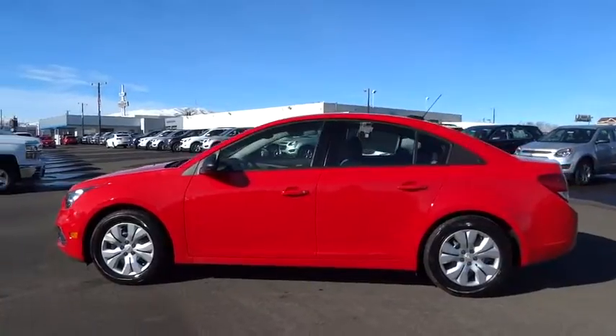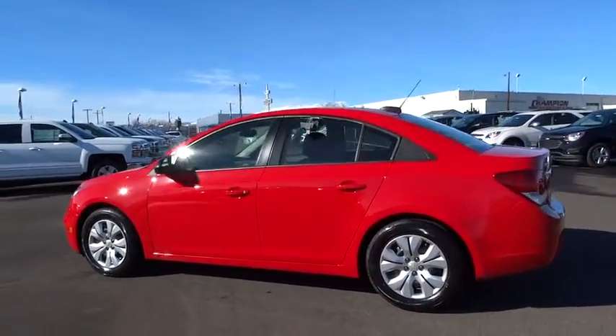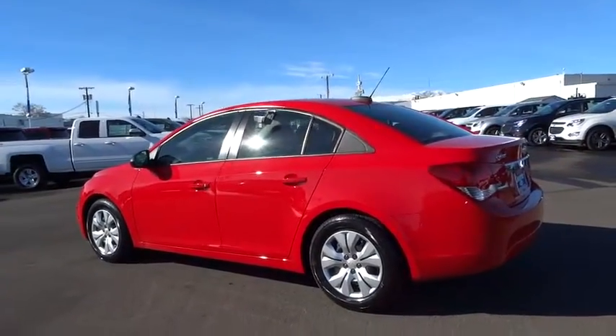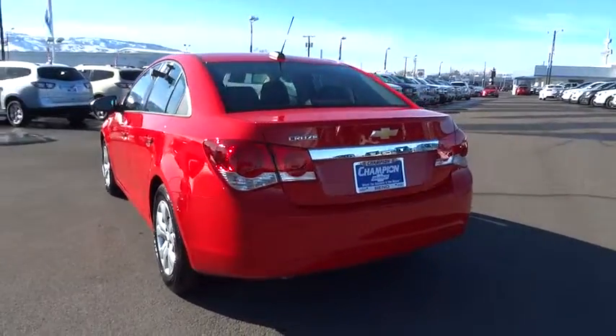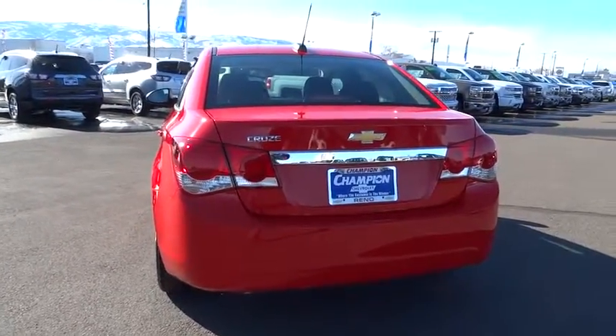Here are some of this vehicle's great options: steering wheel audio controls, traction control, keyless entry, Bluetooth, air conditioning, automatic stability control, four-wheel ABS, AM-FM stereo radio, power door locks, OnStar one-year safe and sound service, security system.